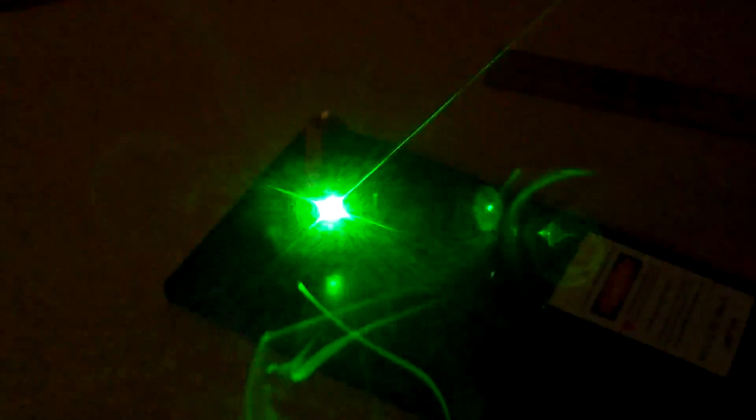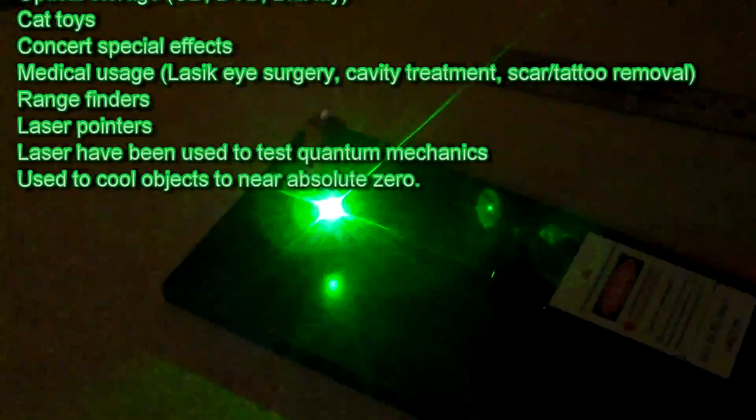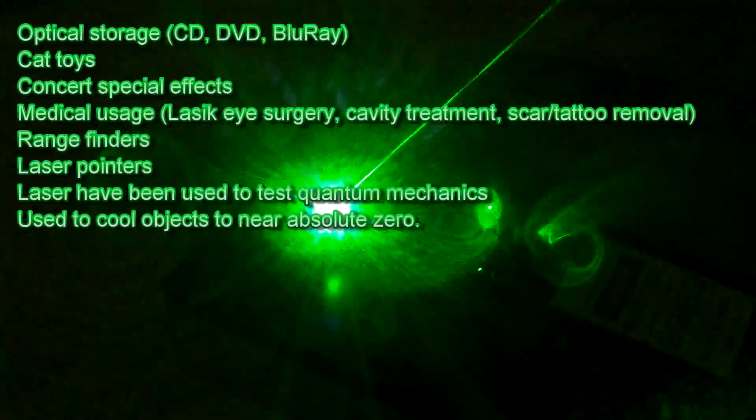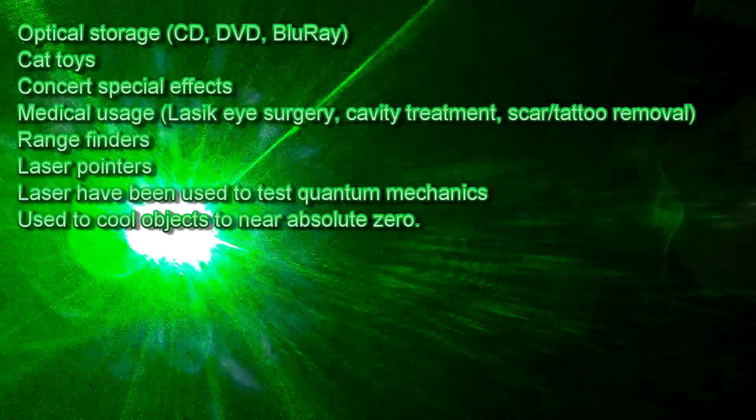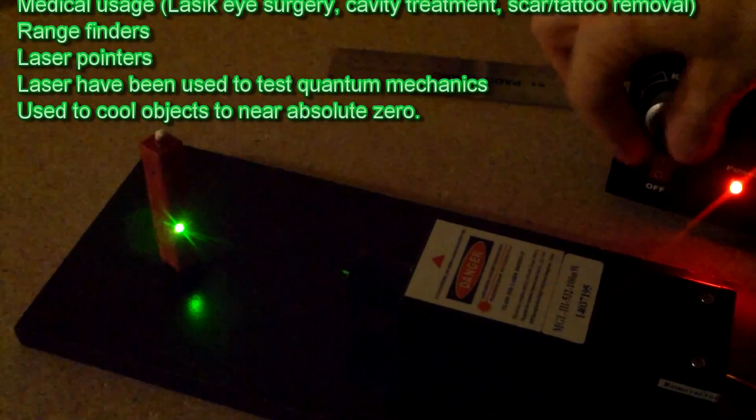Besides epic space battles, lasers have many everyday uses. In fact, many of us use lasers in our everyday lives without even noticing it. Some common applications are optical storage like CDs, Blu-Ray, and DVD; cat toys; concert special effects; medical usage like LASIK eye surgery, cavity treatment, and scar/tattoo removal. They're used in range finders, laser pointers, and they've been used to create all kinds of special conditions to test quantum mechanical effects.